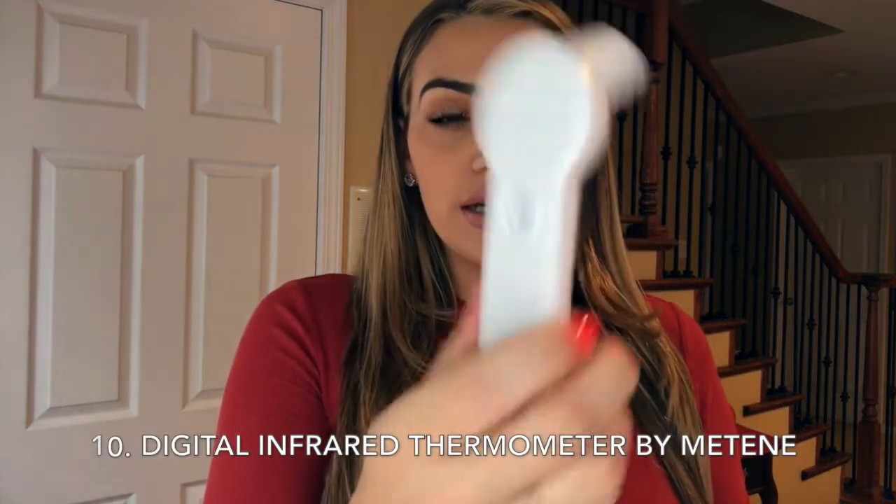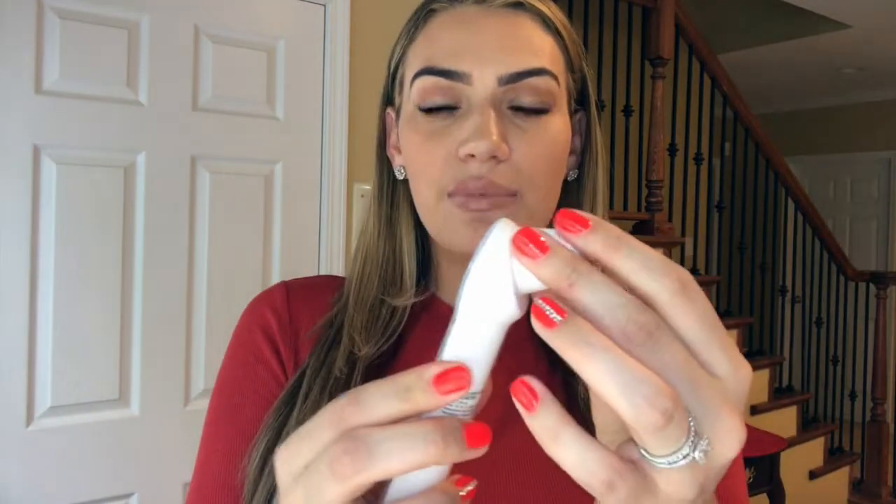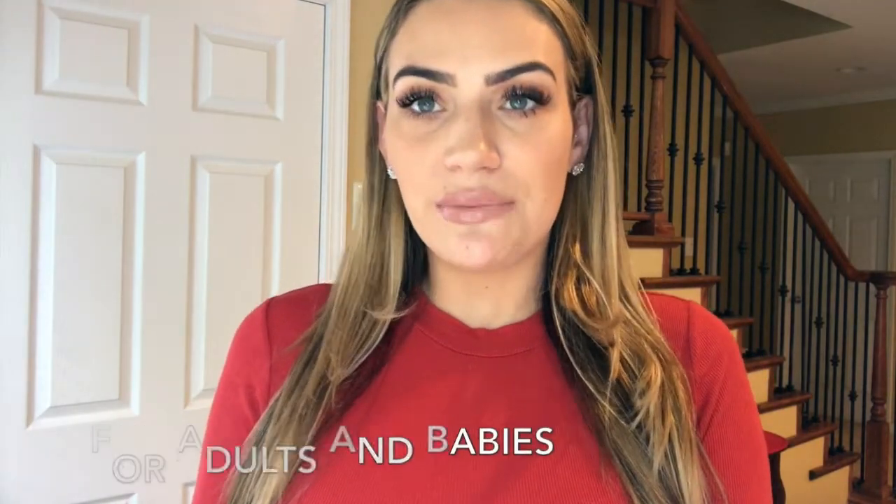Next I have two more products that are must-haves — not medications but tools. One is this digital thermometer; the brand is called Mateen, not sure how to pronounce it. It is used in the ear, and you can also check temperature on the forehead. You just push the button and it gives you a number — it read 98.1 just now. I definitely use the forehead setting for my son, but it's great for adults and babies.